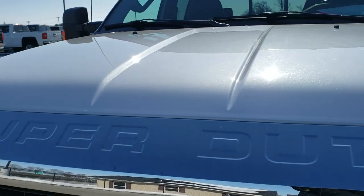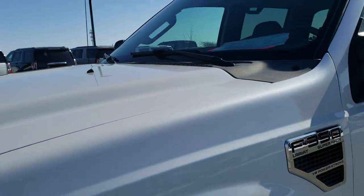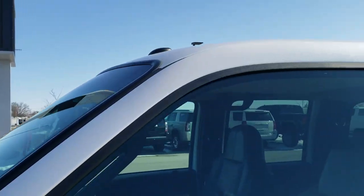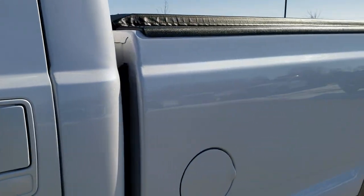This truck has the 6.4 liter Power Stroke diesel and it has been fully safetied and inspected by our service shop. Has a fresh oil and filter change. All the fluids have been checked and topped off. The truck has been gone through mechanically 100% and is 100% ready to go.